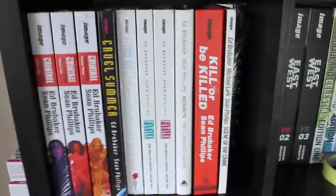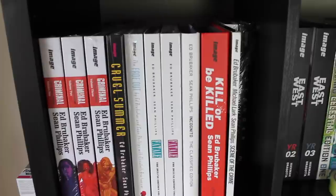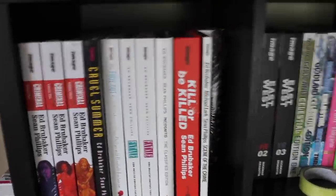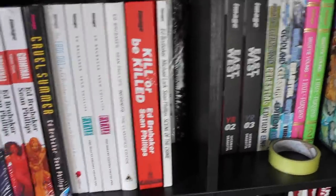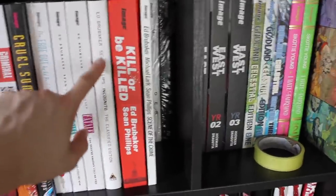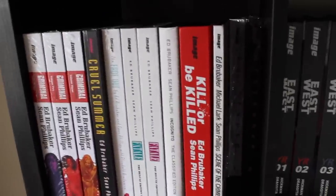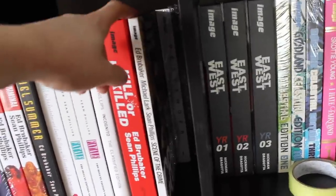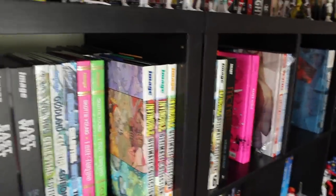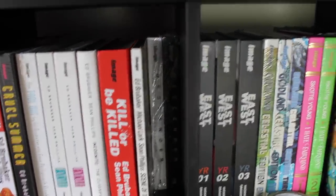I've decided to make this a bit of an Ed Brubaker and Sean Phillips shelf. So we've got the three volumes of Criminal going into Cruel Summer — if you're confused on how to collect that series, I've done a video on it. Then the Fade Out, found at Forbidden Planet Wolverhampton's mega sale for 18 quid when it was already rare. The Fatale volumes one and two, and Incognito — which seems to be the forgotten book those two did together. Kill or Be Killed, which was the first review I really tried with my editing, and Scene of the Crime deluxe edition, a gift from a viewer on the channel.